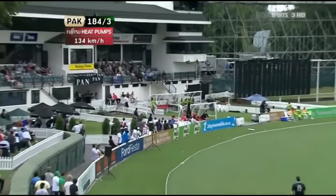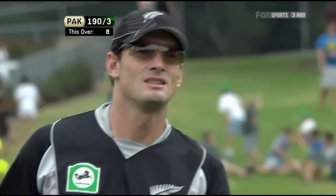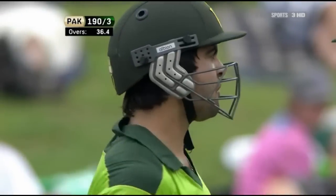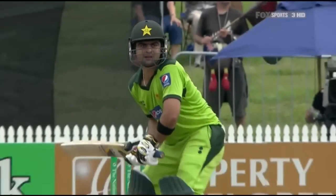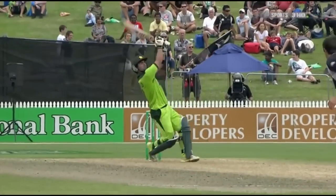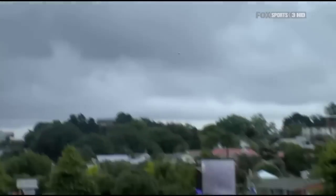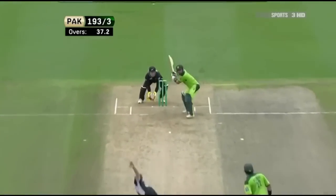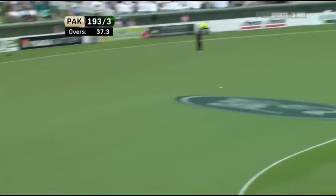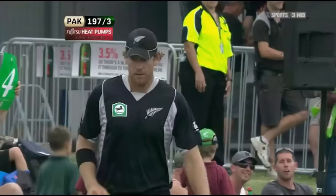That's high and hard and handsome over long-on, and that is a very big six. It wouldn't have mattered whether Mills was back or not, because this went miles. It's in the slot — it's overpitched, but that's a terrific shot, and he spent a lot of time admiring it. Gone wide of Kyle Mills — that's Jacob Orem, sorry — very good shot.